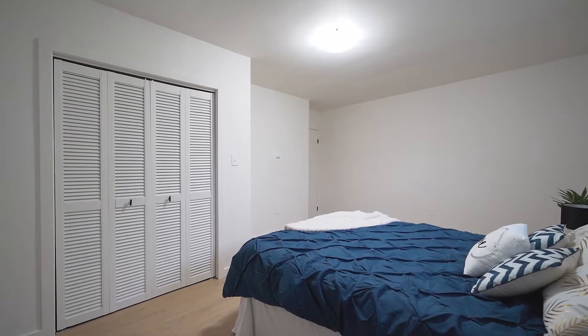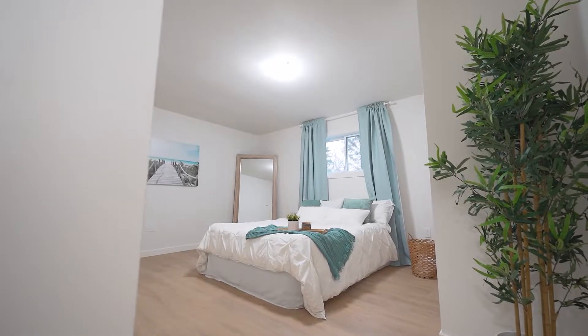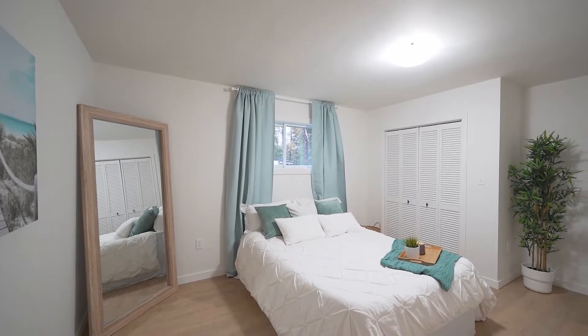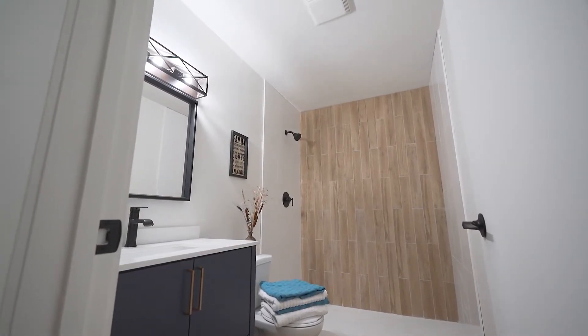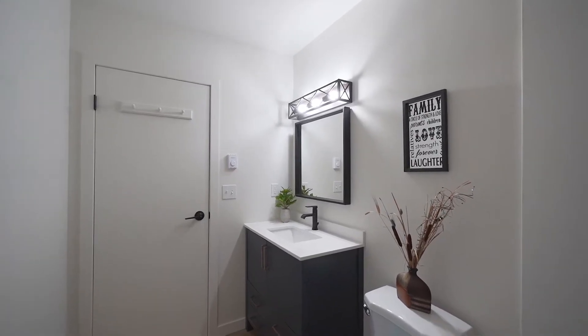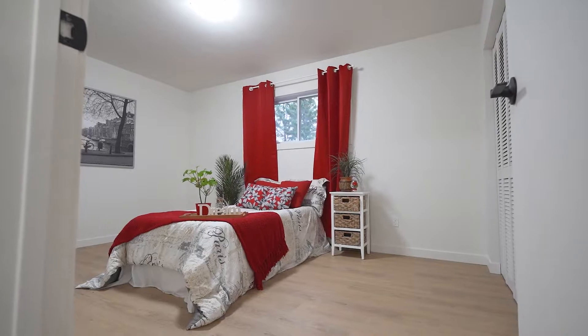The amazing open concept has been fully remodeled from top to bottom, including quartz countertops and high-end light fixtures. This four-bedroom home has plenty of space for family and friends to visit, and includes its own fully remodeled three-piece ensuite and four-piece main bathroom, along with plenty of indoor parking in the double tandem room.